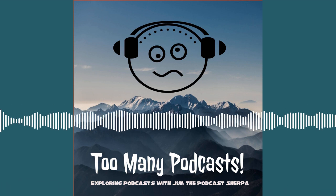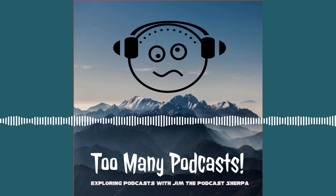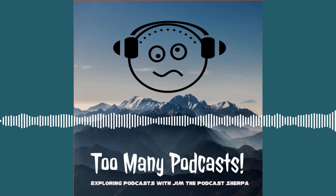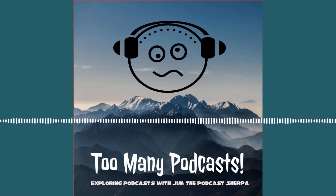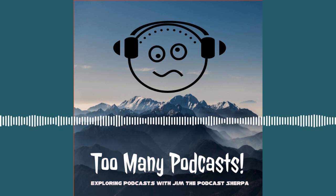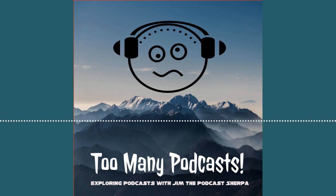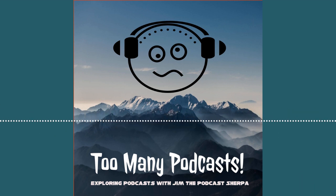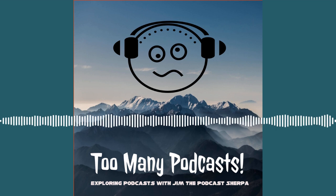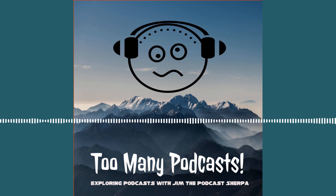Welcome to Too Many Podcasts, the podcast about podcasts. Now podcasting from the Sherpa Chalet on Mount Podcastia. Here's your host, Jim, the Podcast Sherpa. Hello there, Rebels of the Sherpa-lution. Welcome to Too Many Podcasts — it is the podcast about podcasts and so much more. It is me, Jim, the Podcast Sherpa, your personal podcast Sherpa, leading you through the hills and valleys of beautiful Mount Podcastia, right here from the Sherpa Chalet. Hello there! In Sherpa Lou Studios, of course.